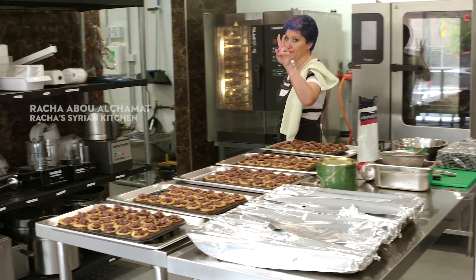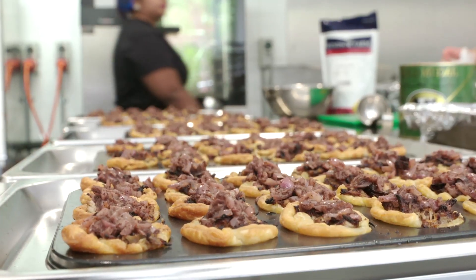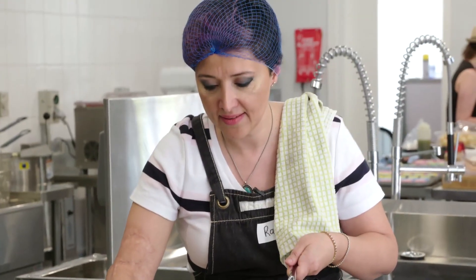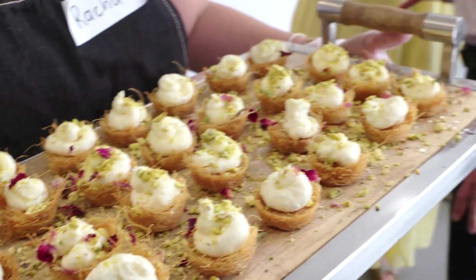Today we have two things. We will have puff pastry with grilled chicken with olive oil and onions and some spice. Shred it and then add it to the puff pastry and bake in the oven. And the other one I'm going to start later — it's knafe with some cream. It's going to be the dessert for today.